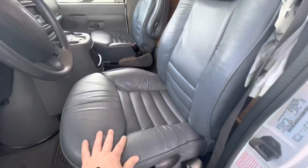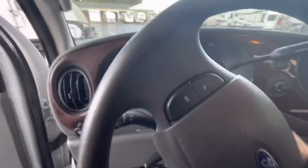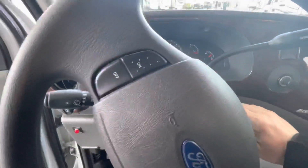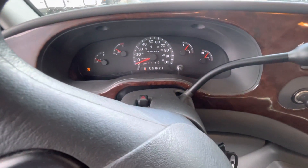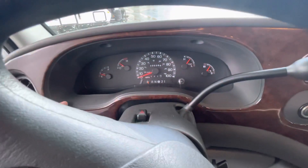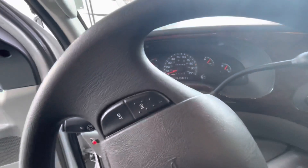Inside we got Flexsteel captain's chairs, which are really nice. You find those in high-end Class A's and motor homes. We got just under 31,000 miles. Fires right up. There's no check engine or any flashing lights of any sort. Pretty low mileage.